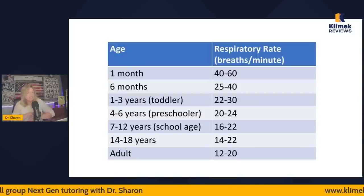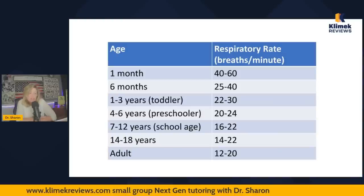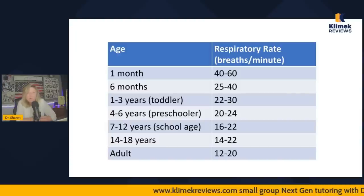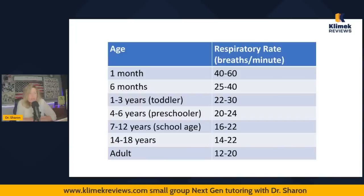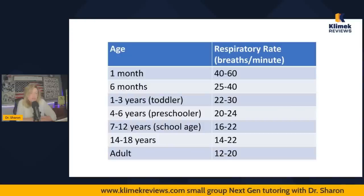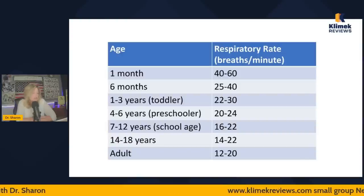For kids' respiratory rates, I had some trouble finding consistency — this is from the CDC. At one month to six months, you can have very fast respiratory rates. A newborn can have 45 to 50 breaths per minute — don't freak out about that. By six months, you're looking at rates in the high 20s and 30s. Toddlers: 22 to 30. Four to six years (preschooler): 20 to 24. School age: 16 to 22. By high school it's closer to adults, and adults are 12 to 20.